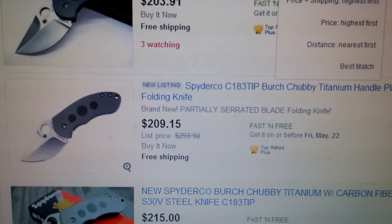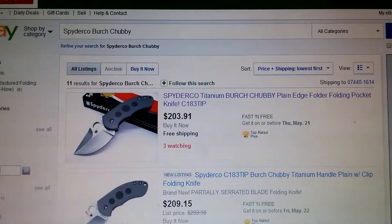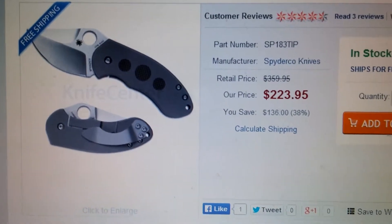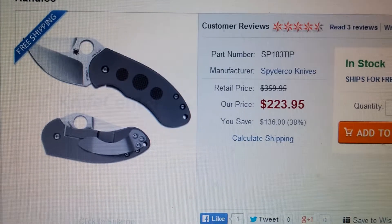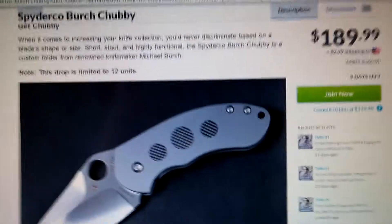So still $179 plus $2.99 shipping is very good. I looked it up at one of your more popular knife sellers and this one is still $223. So still Massdrop is the better deal.